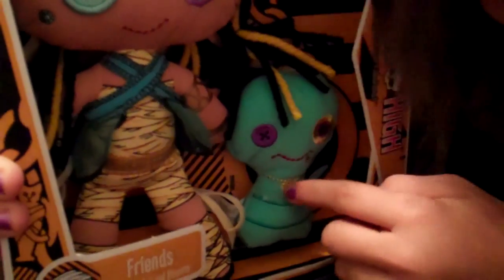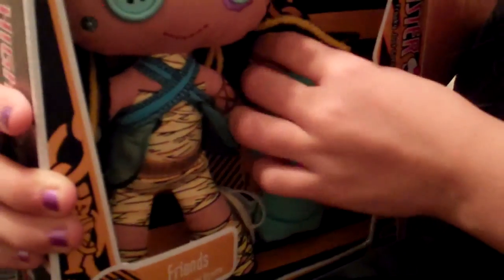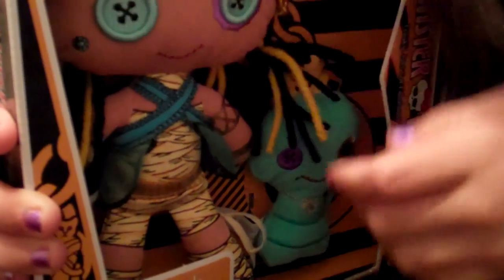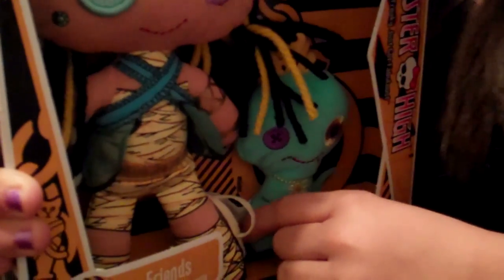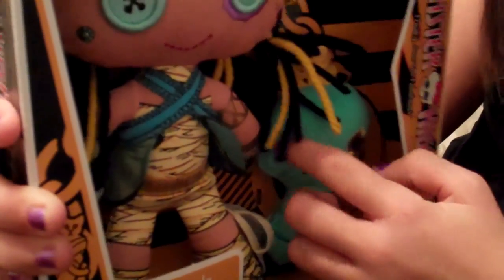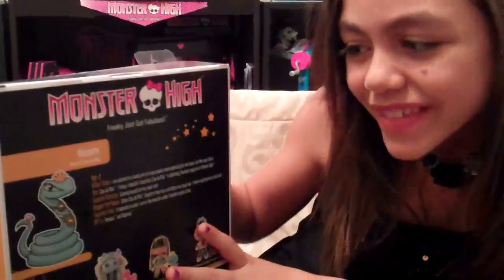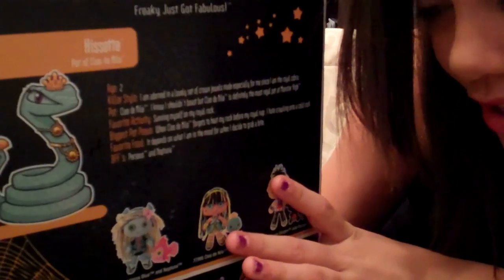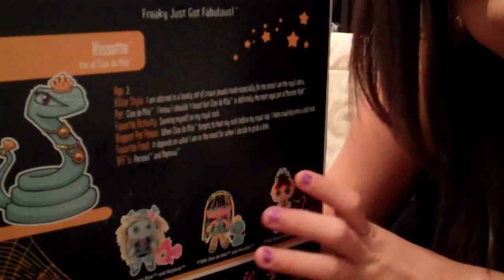This is Husset. Husset has a crown, as you see here — it's hiding under her hair. Husset is bluish-greenish with buttons, like all plushies. I'm going to tell you two facts about Husset: Husset is two, and Husset's BFFs are Perseus and Neptuna.